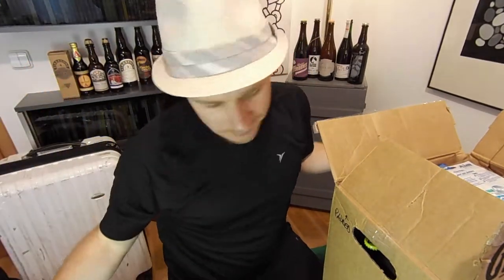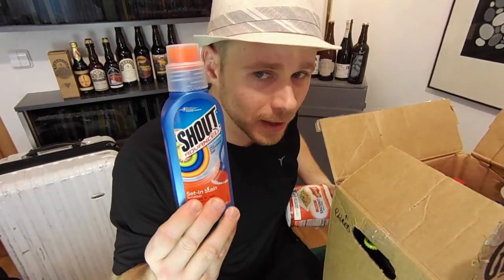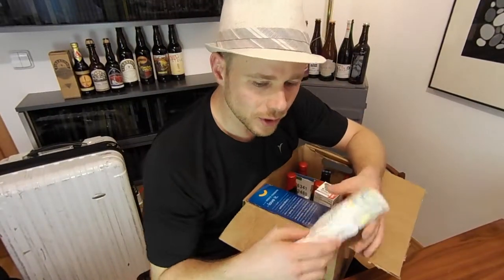Blue box — it's like a unit of currency among expats. Blue box. Important. We can't find anything similar. Just in case something broke, you know.